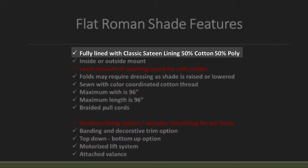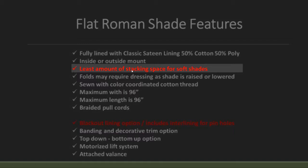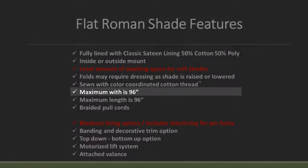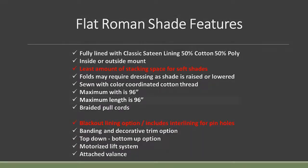Some features of the flat Roman shade: as standard, we line it with a classic sateen lining — a 50/50 cotton poly blend, which is a great lining. It can be sold inside or outside mount. Folds may require dressing the shade as raised or lowered — it's all about training it to fold properly. We use a Gutermann cotton thread that's color-coordinated. You can get a maximum width of 96 inches and a maximum length of 96 inches. For child safety, we use a braided pull cord.